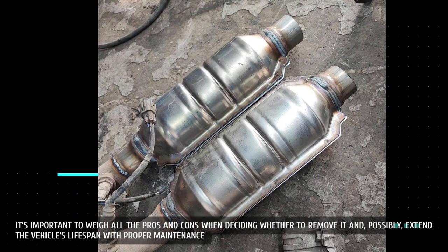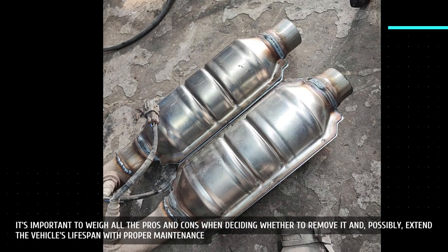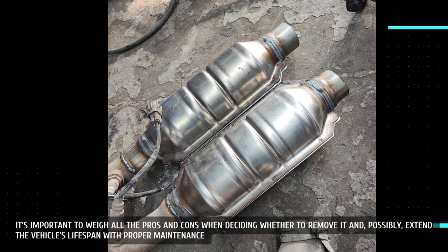It's important to weigh all the pros and cons when deciding whether to remove it and, possibly, extend the vehicle's lifespan with proper maintenance.